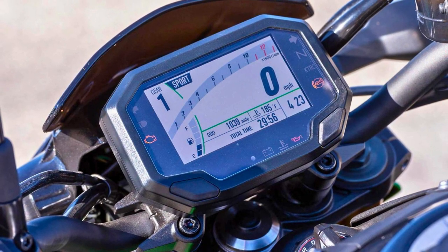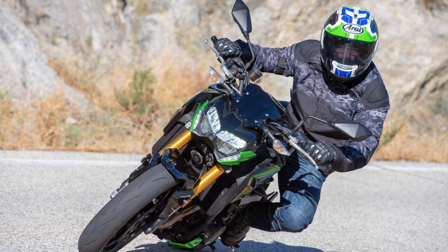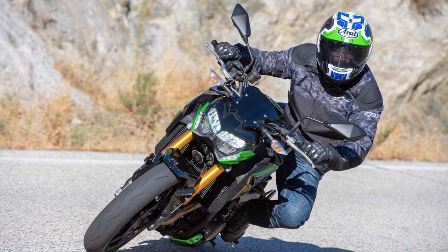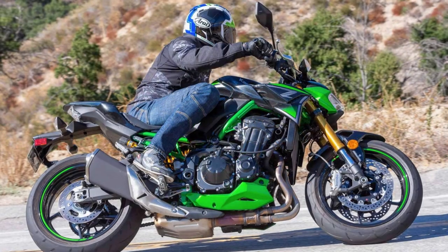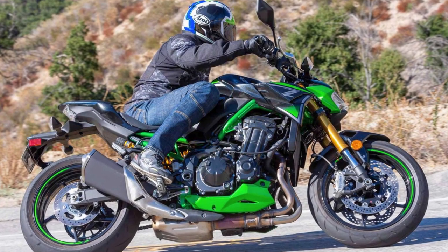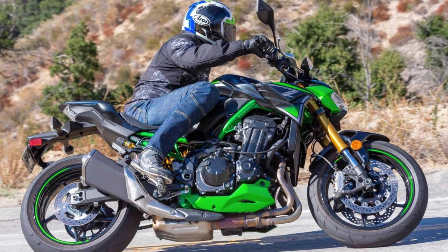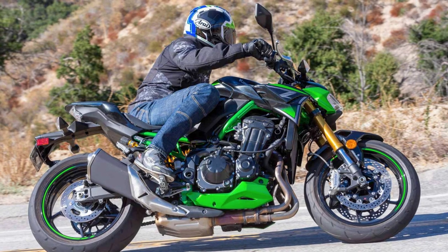There's more: the Z900 SE has a steel diamond frame with a trough structure, which sounds like something a superhero would ride. With a wheelbase of 1,450mm, it's ready to take corners like a ballerina on roller skates. Overall, the Kawasaki Z900 SE is a motorcycle that's got more moves than your favorite dance floor and looks that could make a stop sign blush.